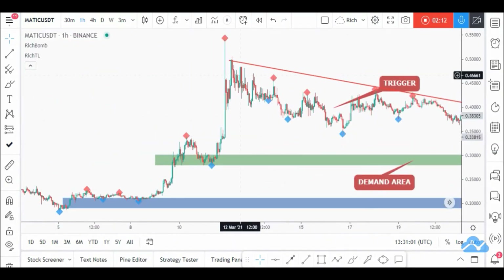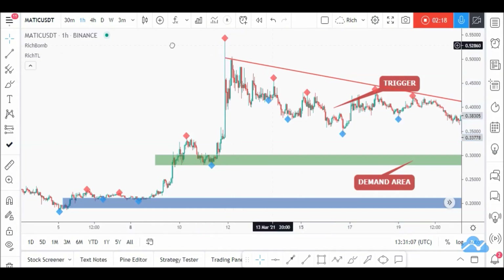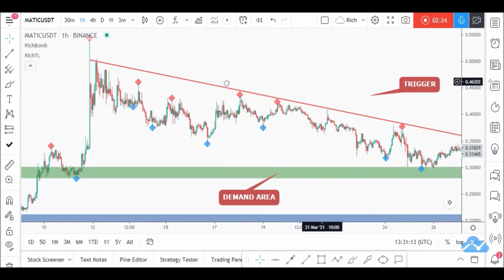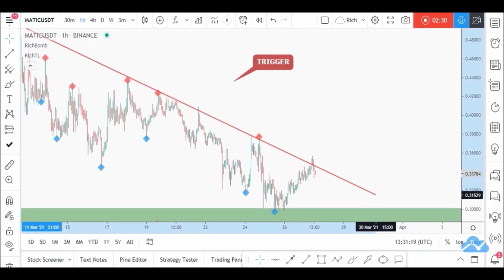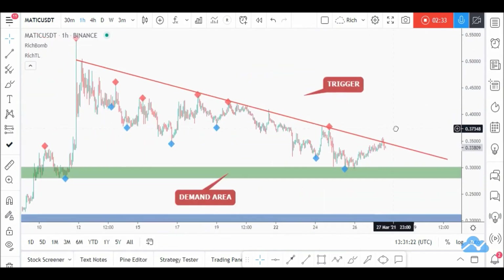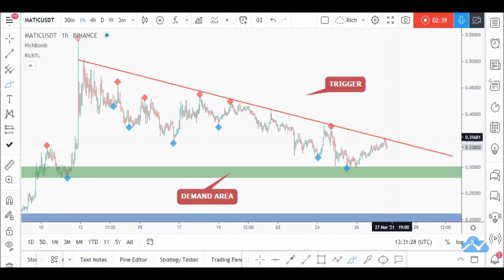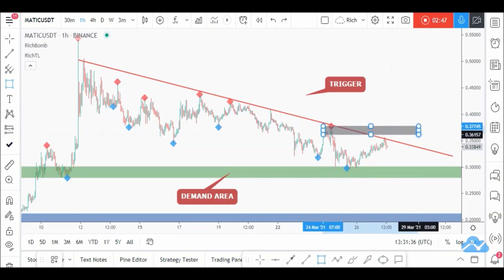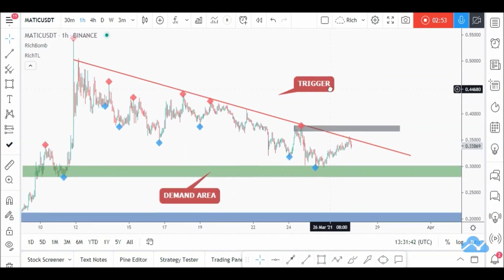Zooming out, we can draw a new trendline starting from here to around here. Zooming in to show the exact trendline: starting from this entire swing, we'll adjust it to touch the trendline. One, two, and three swings connected — and if price now forms a new swing here, we will adjust our trigger swing accordingly. For now, the trigger swing is around this area — let's draw a gray box for our trigger swing.